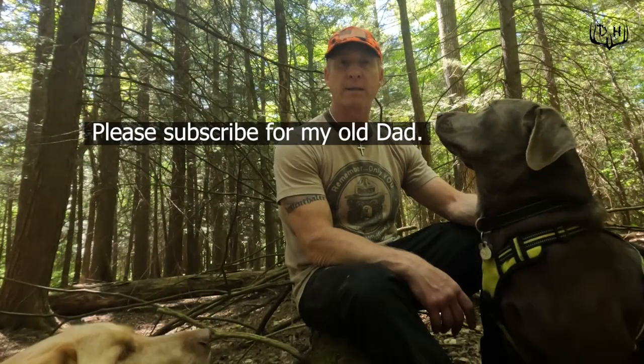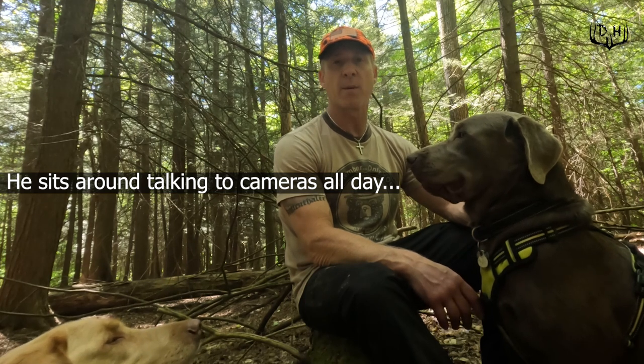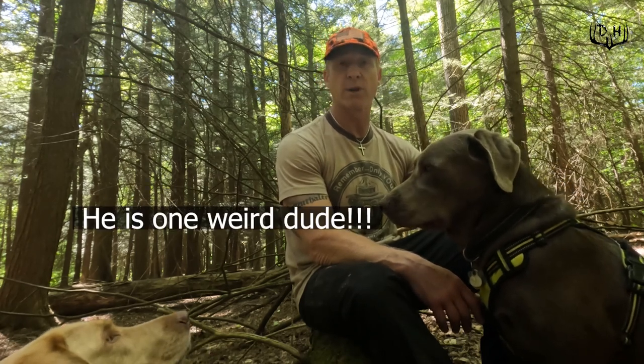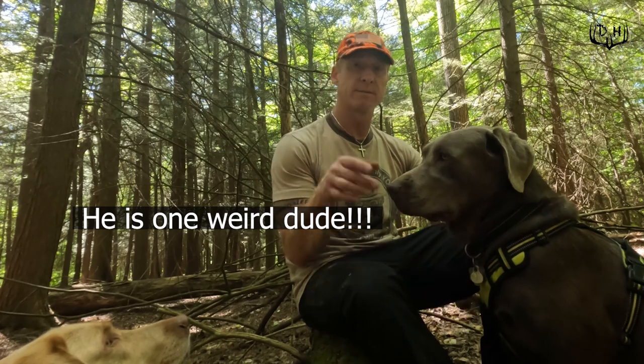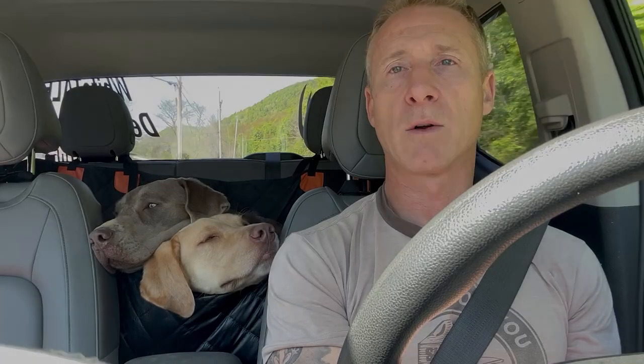Glad you guys came along for the ride today. I was able to get trail cameras up, grapevine mock scrapes up, and figure out some locations for tree stands on public land. There's still plenty to do, but it's exciting to have some of these cameras out — next time I come back, I'll be checking data to see if we can find deer and hopefully some big bucks. This is Kurt from Whitetail's Deer Hunting. Hoping you guys have a great day. It's been a long day. The boys and I are tired.